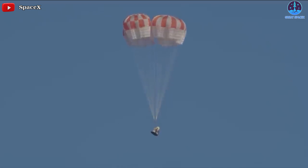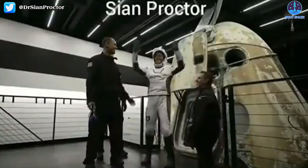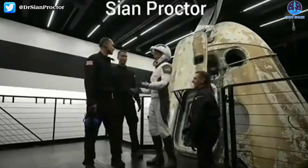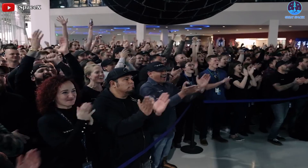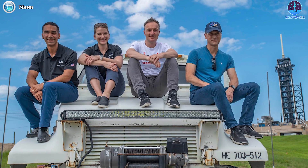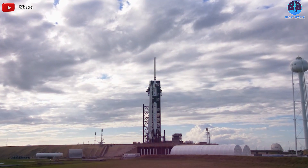Inspiration 4 pushed human-rated reusability further with the first use of a twice-flown Falcon 9 on a crewed mission. NASA's Commercial Crew Program Manager Steve Stitch noted that Crew 3 is the first time Crew Dragon is flying with a reused nose cone. NASA was especially interested in reentry performance data from Inspiration 4, including parachute performance returning from a higher altitude.